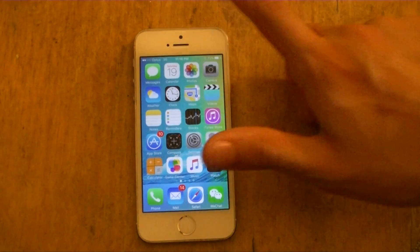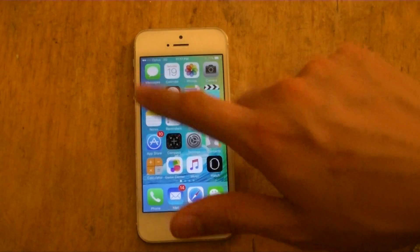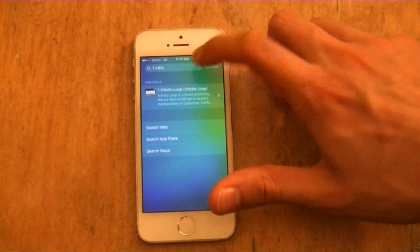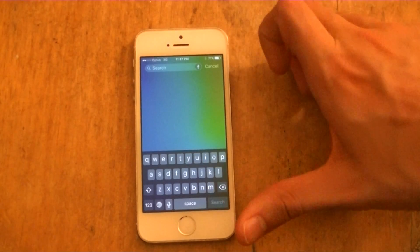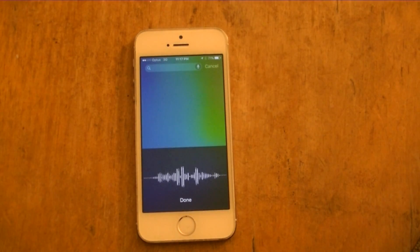In Spotlight search, you can also call a contact directly. I'll go into Spotlight and type 'call Martin.'